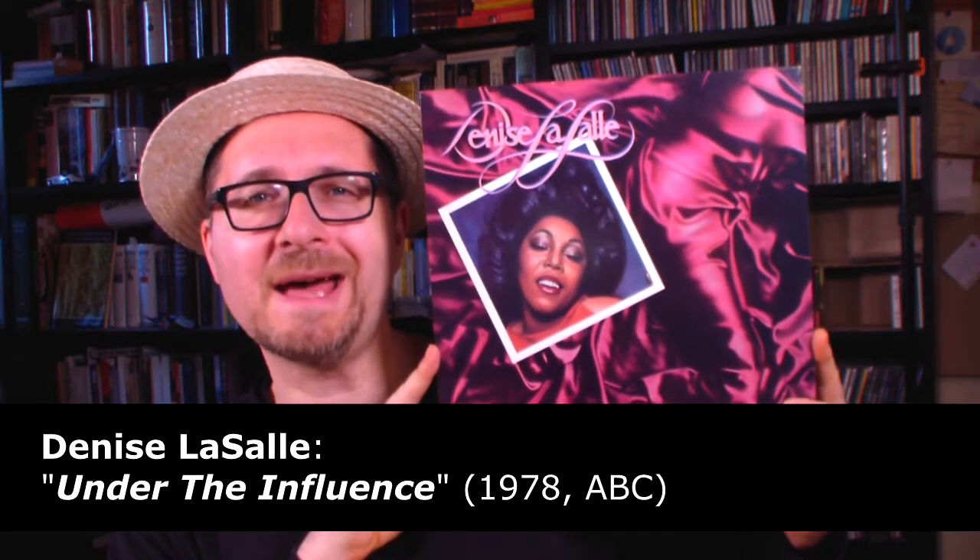Next I have another album here by Denise LaSalle called Under the Influence. This came out in 1978 on the ABC label - Denise LaSalle was quite label hopping at this point. Another great soulful disco album by Denise LaSalle, whom I quite appreciate. Not only was she a great singer, but she always wrote her music herself and produced it. So this is a quite unusual aspect of a disco front singer's career and makes her certainly a unique artist.